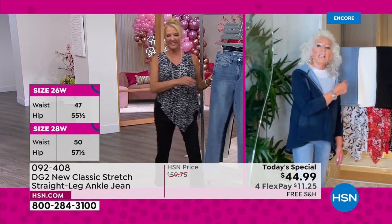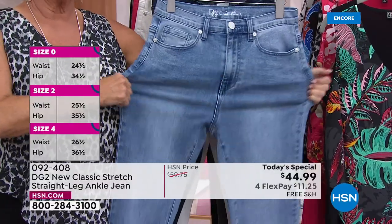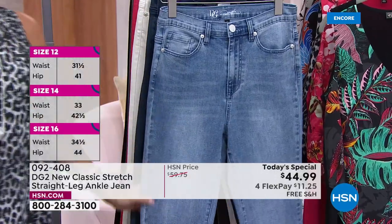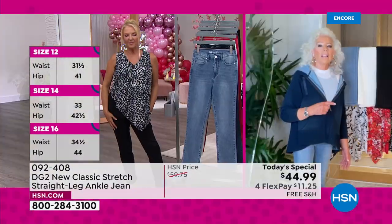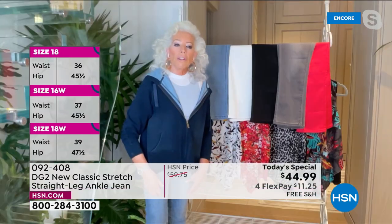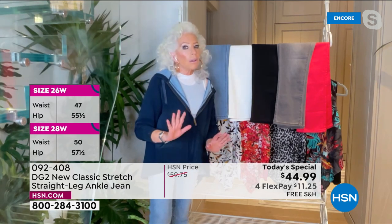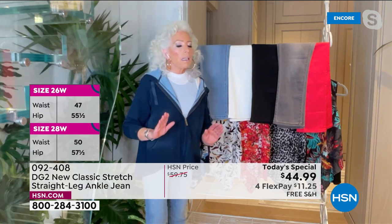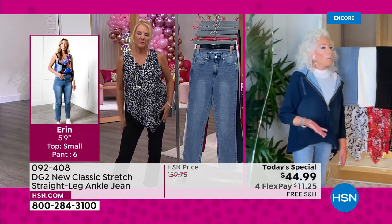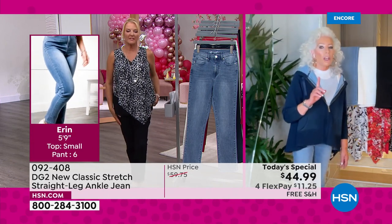Diane says as an urban lady she's going for the chambray as her Saturday morning jean, taking the indigo with a tailored blazer, gray with her white-gray hair, the black, and of course ivory — she wears it year round. If you've hesitated and said skinnies aren't for you, or you've worn skinnies for years but comfort means more to you now, you're going to thunder toward the straight leg.